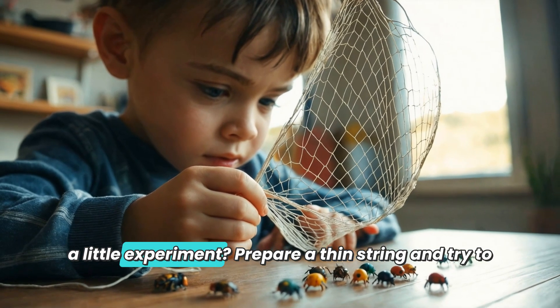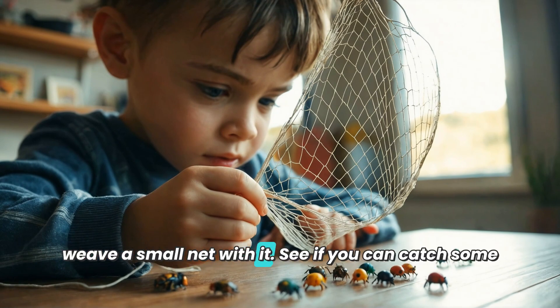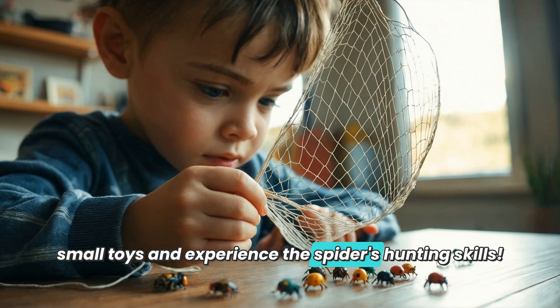If you're more interested in spider silk, why not conduct a little experiment? Prepare a thin string and try to weave a small net with it. See if you can catch some small toys and experience the spider's hunting skills!